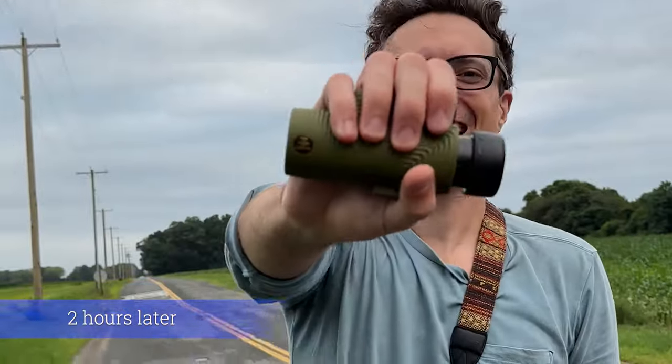The bad boy of birding is back, baby! I'm breaking out the monocular — hot take: monocular is superior to the binocular. Half as many opticals, twice as much fun. Let's go. So yeah, we got a really good night's sleep last night.